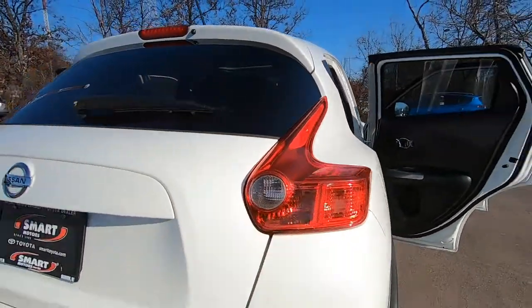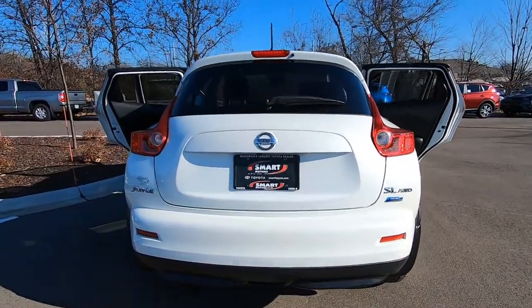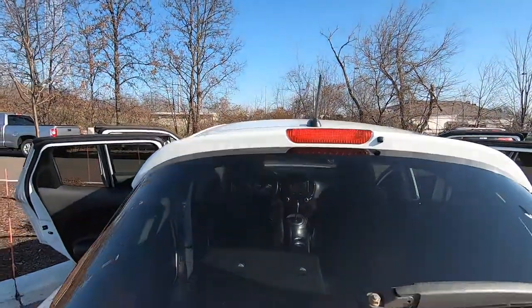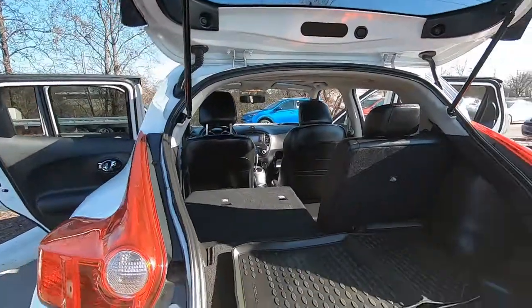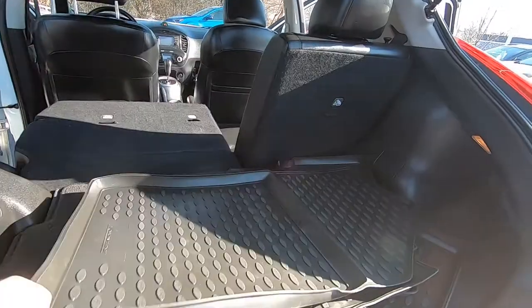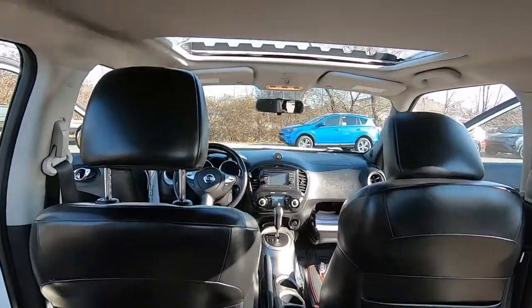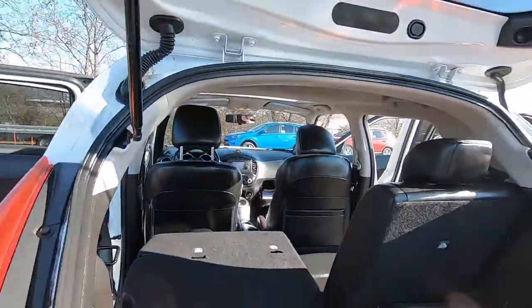Remember, this is a 2013, so that puts it at about the six-year-old mark right now. It is all-wheel drive, so it'll scoot around in the snow really well. Got the backseat folded down and all-season weather floor mats in there — it's a nice little rig.